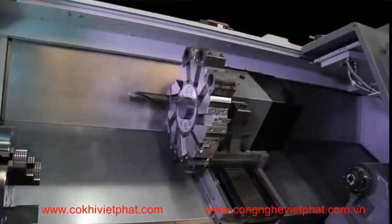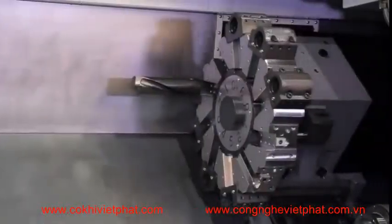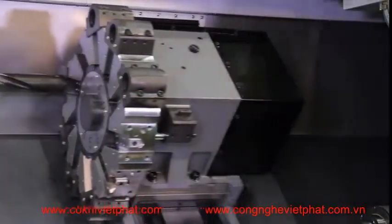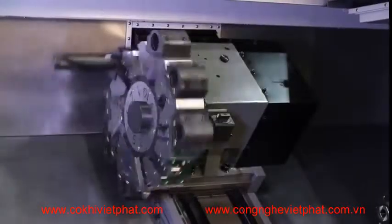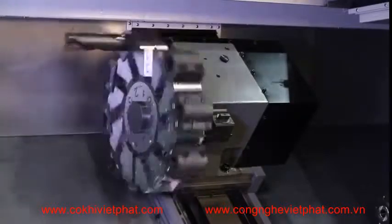The machine is fitted with a bi-directional 10-station hydraulic turret utilizing built-in turning tool pockets and a wedge clamp system. It has a turning and facing tool size of one inch and a maximum boring bar size of two inches. Turret rotate time is 0.25 seconds.